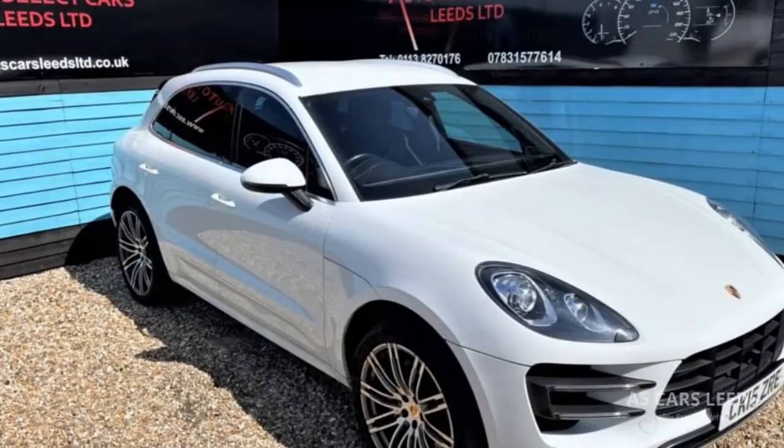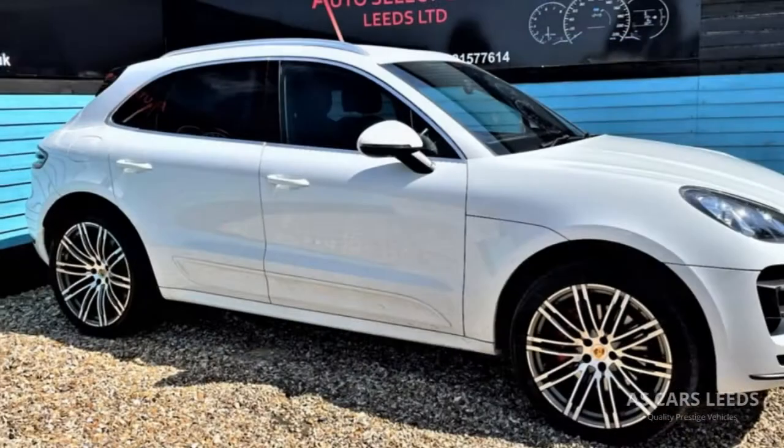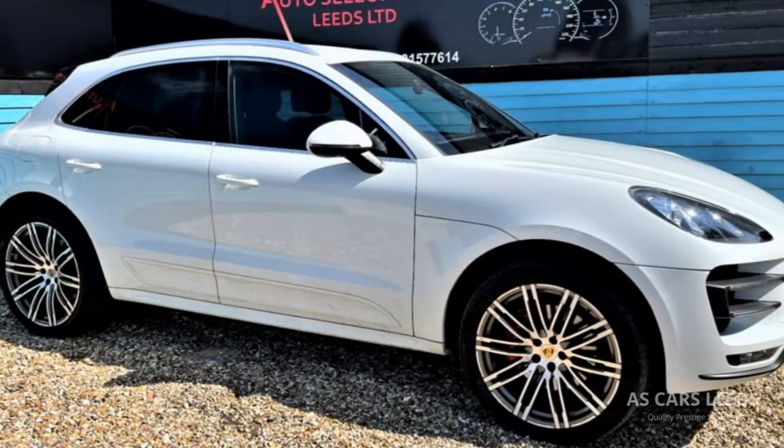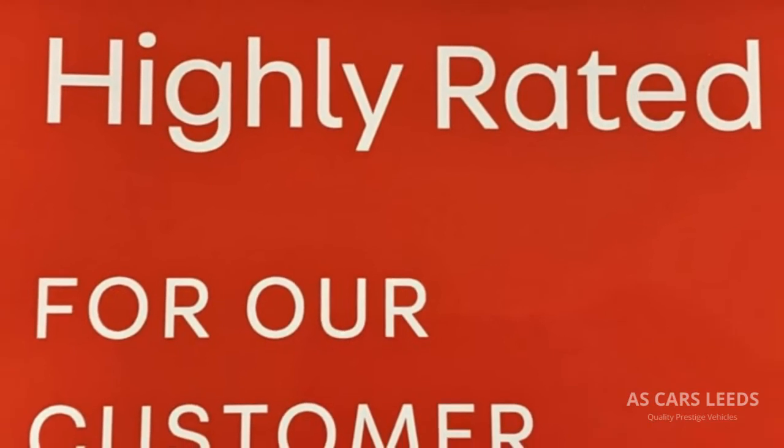AS Cars Leeds Limited are a small family-run business with over 35 years of experience. We are committed to delivering the highest of standards. But don't just take our word for it, check out our outstanding 5-star customer reviews.